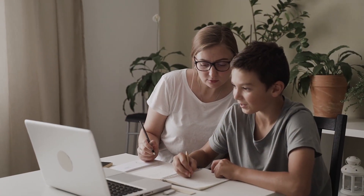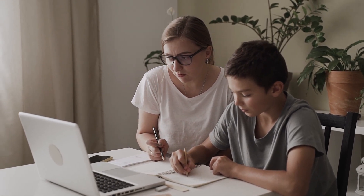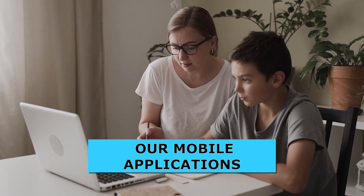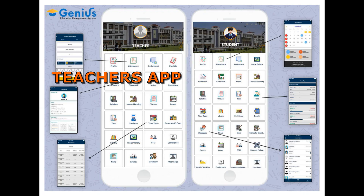Genius Edu gives educators and parents easy access to students' information and daily reports, helping them get more involved in their learning with the help of our mobile applications. We provide separate mobile applications for trustees or principals, teachers, and students or parents.